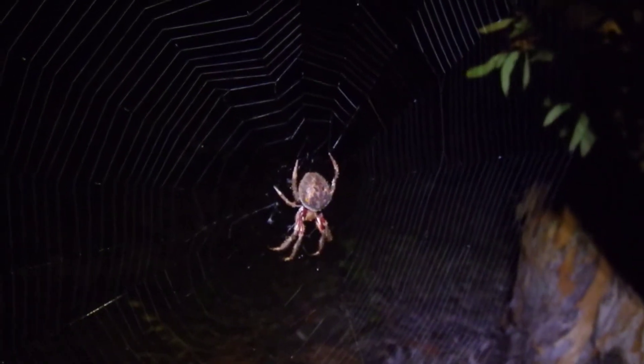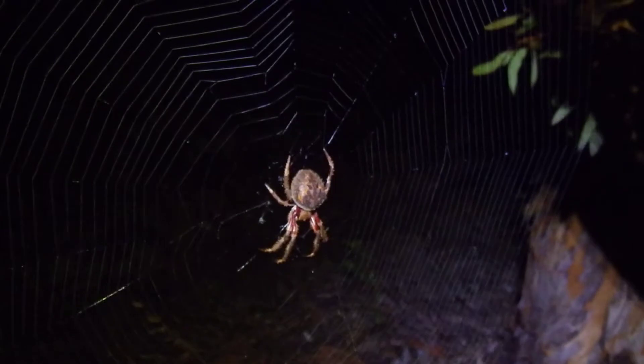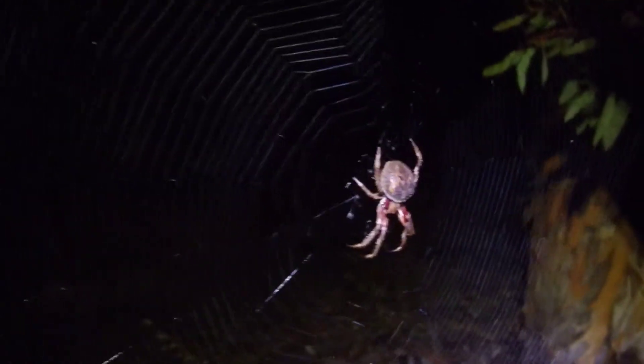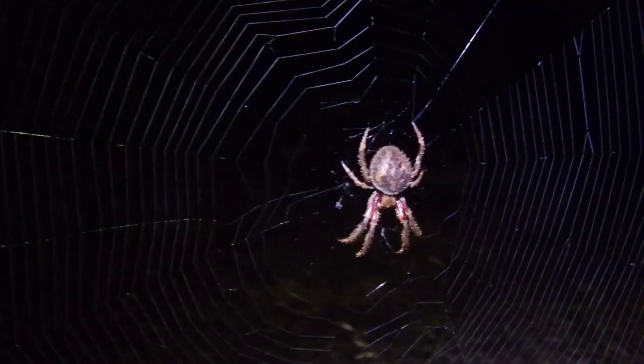Here is another spider. This one's in its web. I'm unsure of the species — I'm not much of a spider guy, but I find them cool nevertheless.